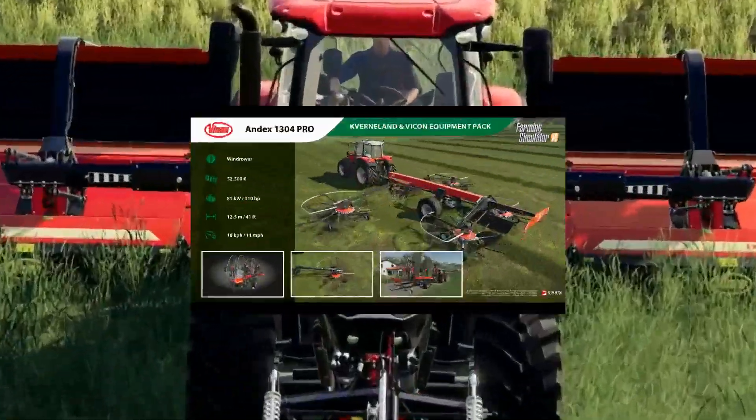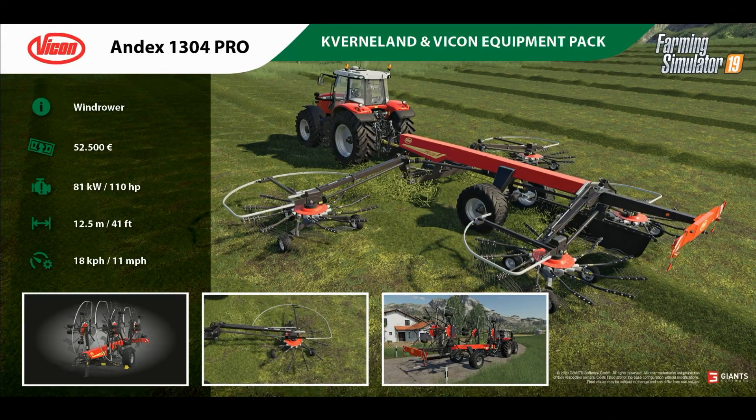The first one we're looking at is the Andex 1304 Pro, which is a windrower. It costs £52,500 to buy and you need 110 horsepower to run it. It's 12.5 metres wide with a working speed of 11 miles an hour. Nice bit of kit.